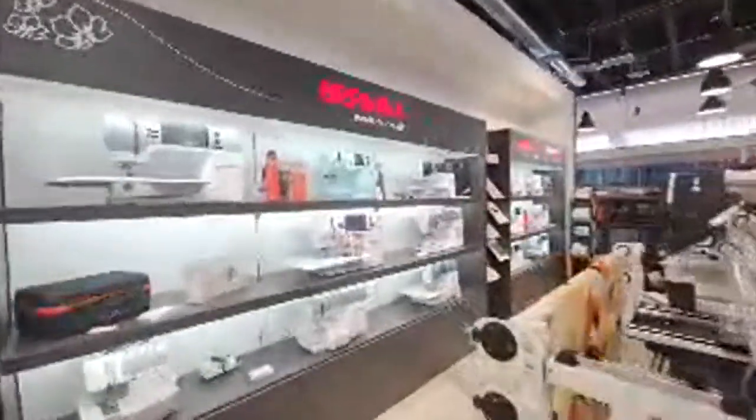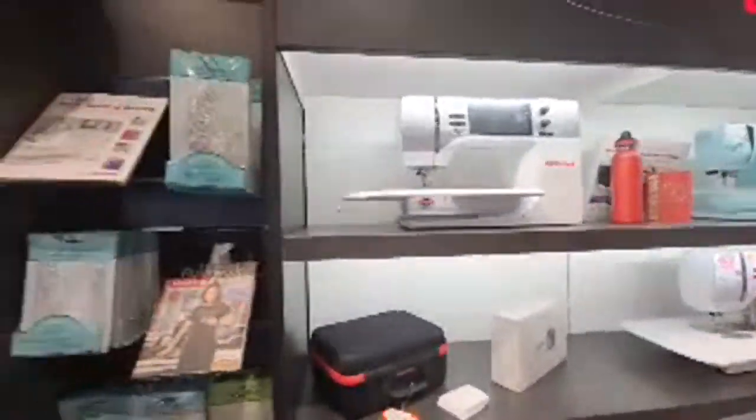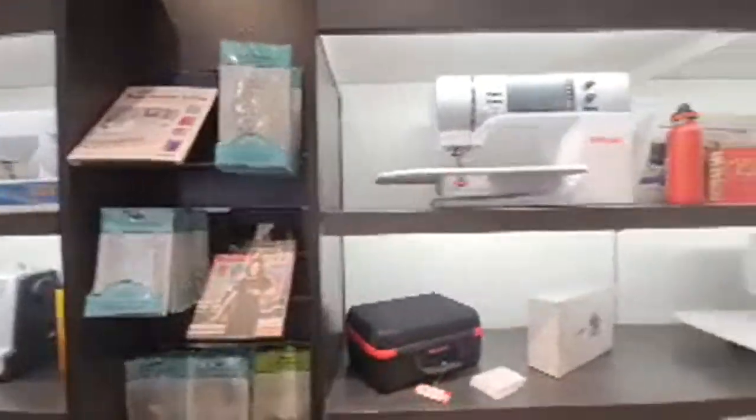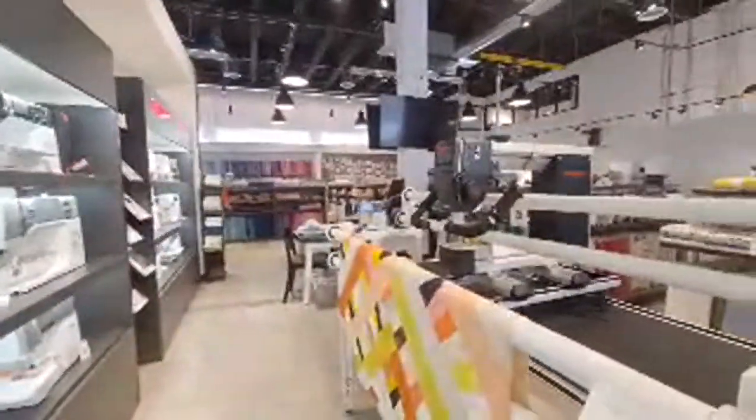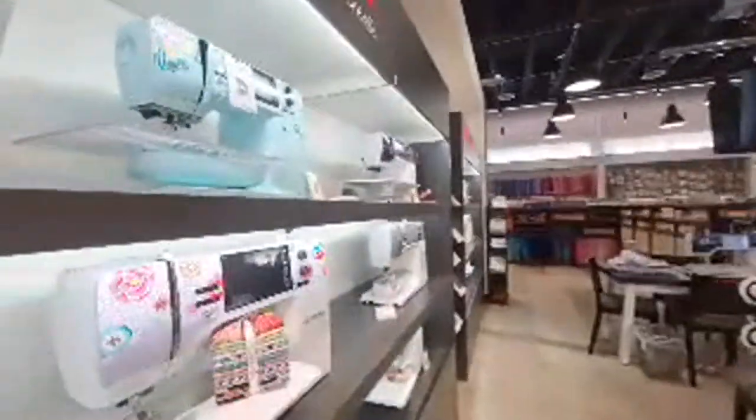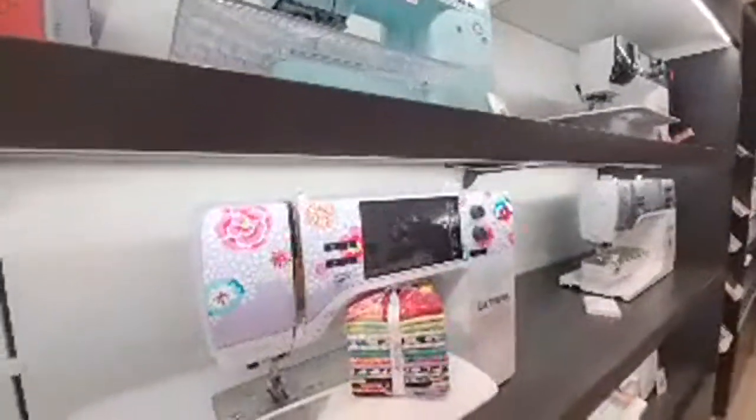We've got a Bernina — what is this, a serger? This looks like the most advanced machine — does it thread itself? 'Micro thread control' — I don't know what that is but it looks awesome. We've got the Bernettes over there and then the Berninas. Don't worry guys, I'm going to get to the center of the floor soon. Ruler work — you can rent this machine. There's a super cute quilt over here. We've got the K-Fast Edition, the 770.